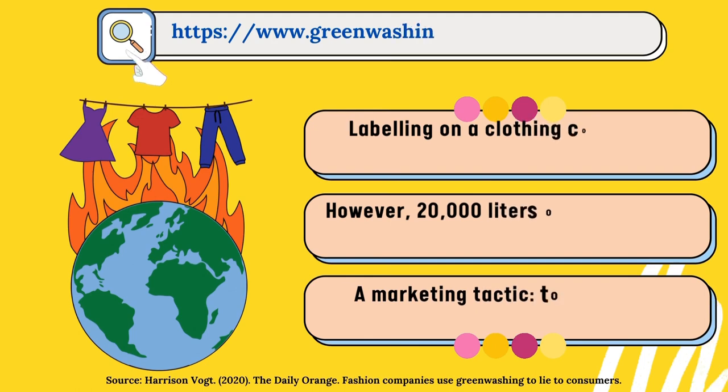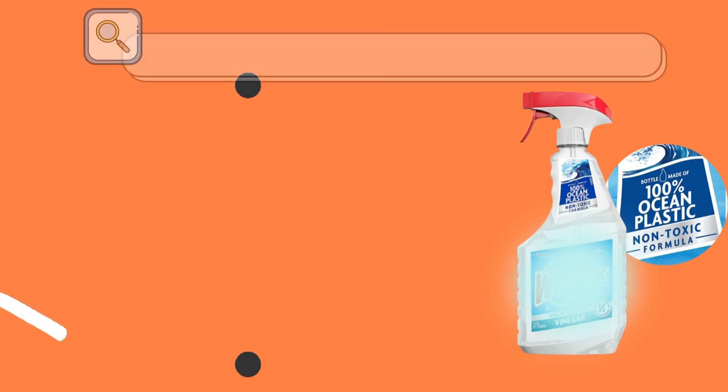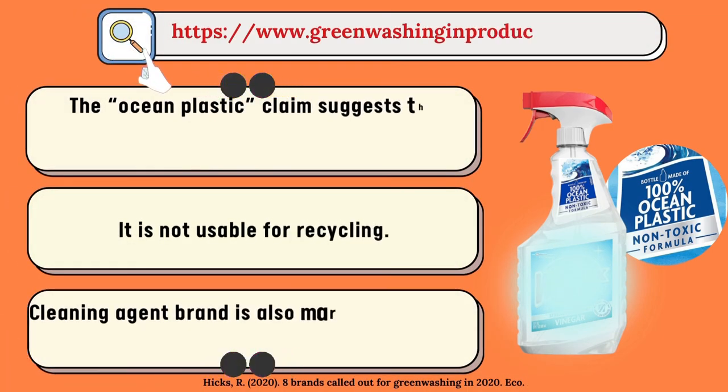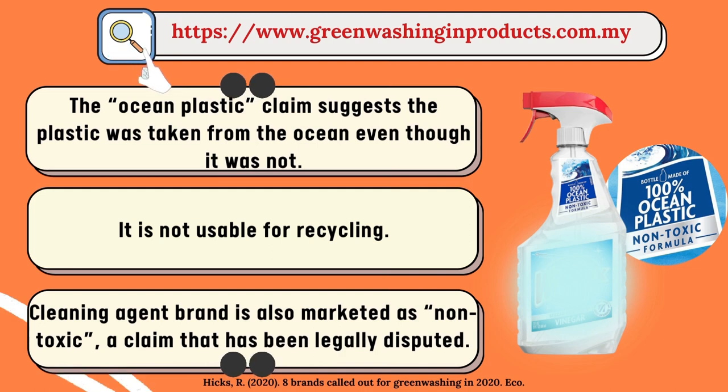We can see greenwashing eco-labels in a clothing collection that claims to be 100% made from organic cotton, suggesting it is environmentally preferable. However, it requires 20,000 litres of water to produce it. Therefore, it is just a marketing strategy rather than a green initiative. Another greenwashing eco-label is on a cleaning agent product claiming the bottle is made from ocean plastic, which is an aspect of weakness, because the plastic is obtained from a plastic bank in the Philippines, which collected plastic from land, not the ocean. It cannot be recycled as exposure to sun and salt had damaged the plastic components. A class-action suit was filed as the cleaning agent product contains ingredients that are harmful to people, animals, and the environment.